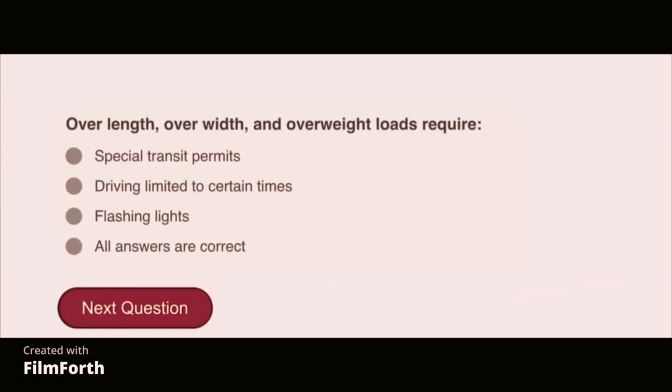Over-length, over-width, and overweight loads require special considerations.